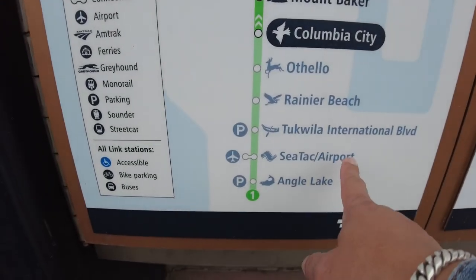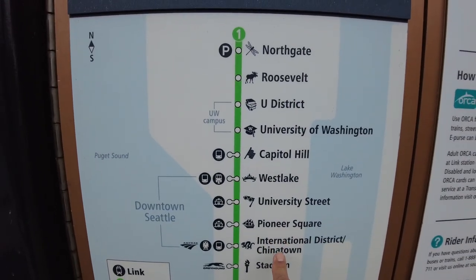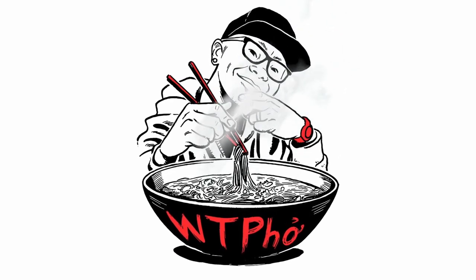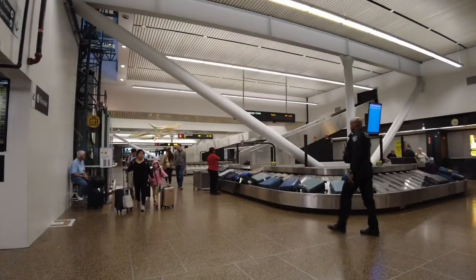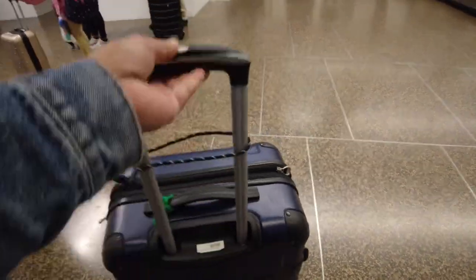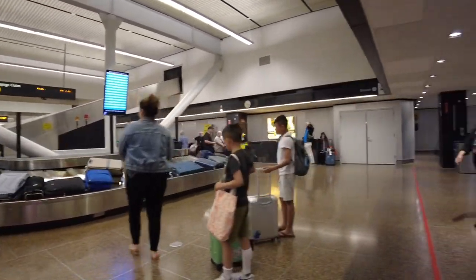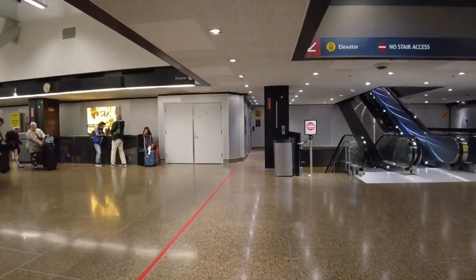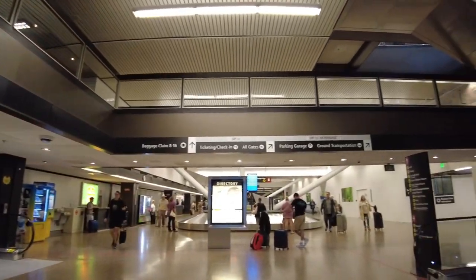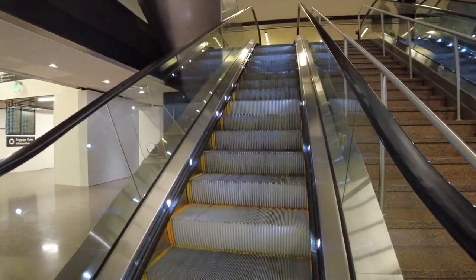SeaTac Airport. Greetings everyone. Dennis here and I am at SeaTac Airport. Just picked up my luggage and in this video I am going to show you how to take the Link Light Rail from SeaTac Airport in the city of SeaTac, Washington to Seattle, Washington. Let's roll.